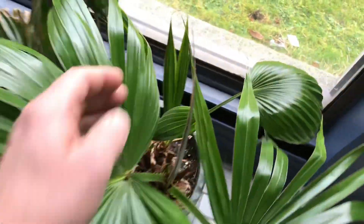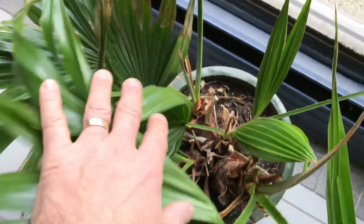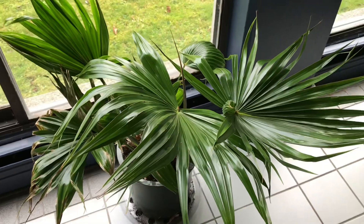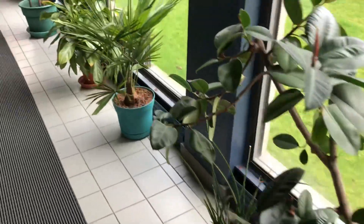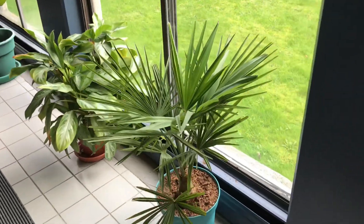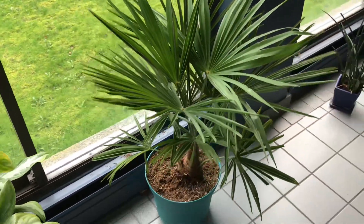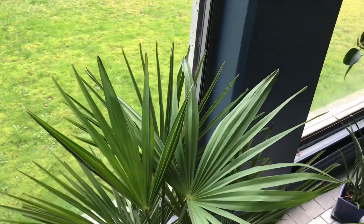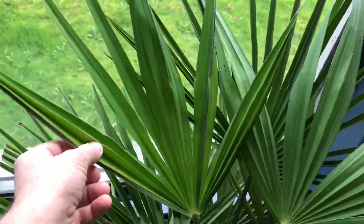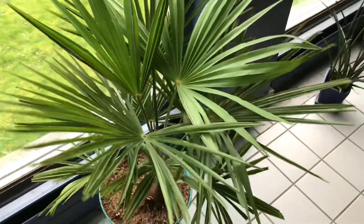After a couple months here it's already put out two nice big fronds - look at the size of these. There are new spears coming up on all the palms, so it's pretty happy here as well. Over here I had a Trachycarpus fortunei that I had on the balcony. I didn't want to risk it freezing in the pot outside during winter, so I also brought it to the pool deck. In two months it's put out a new frond with a spear shooting up - also happy here.